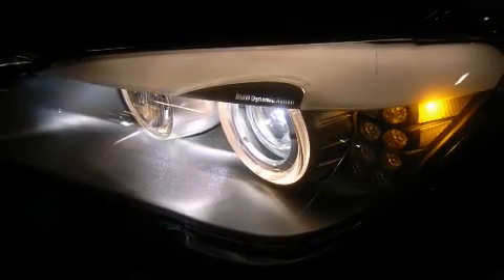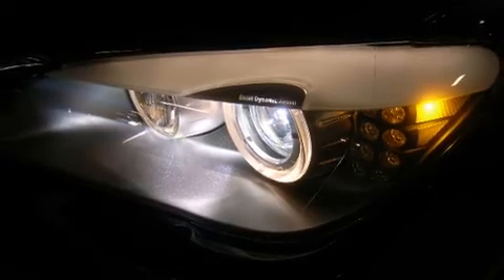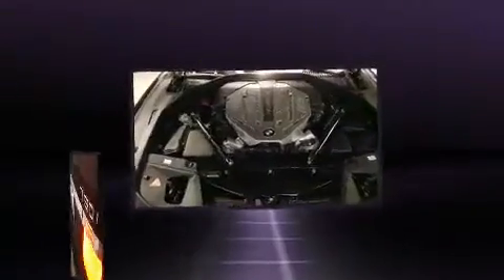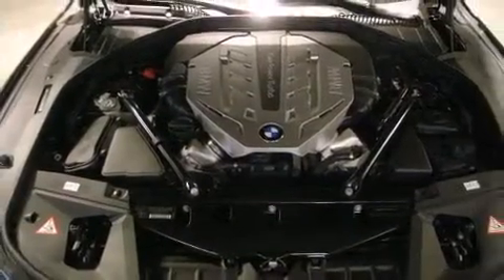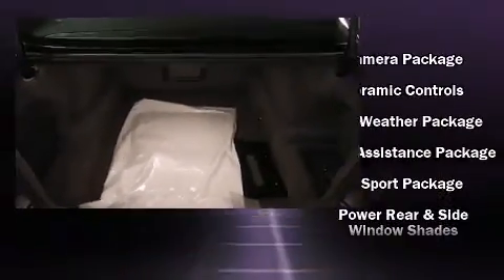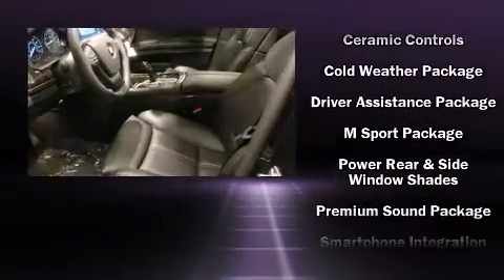BMW also prioritized safety and security with features such as dual front impact airbags with occupant sensing airbag, traction control, anti-whiplash front head restraints, a security system, an emergency communication system, and four-wheel disc brakes with ABS.